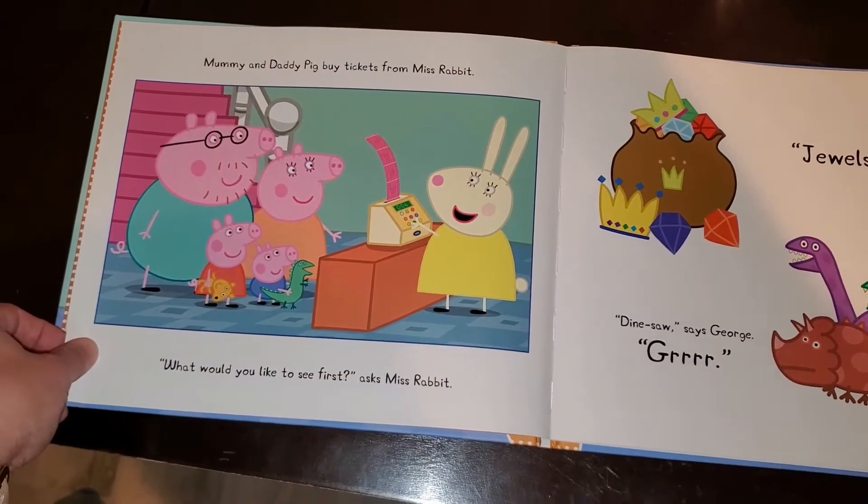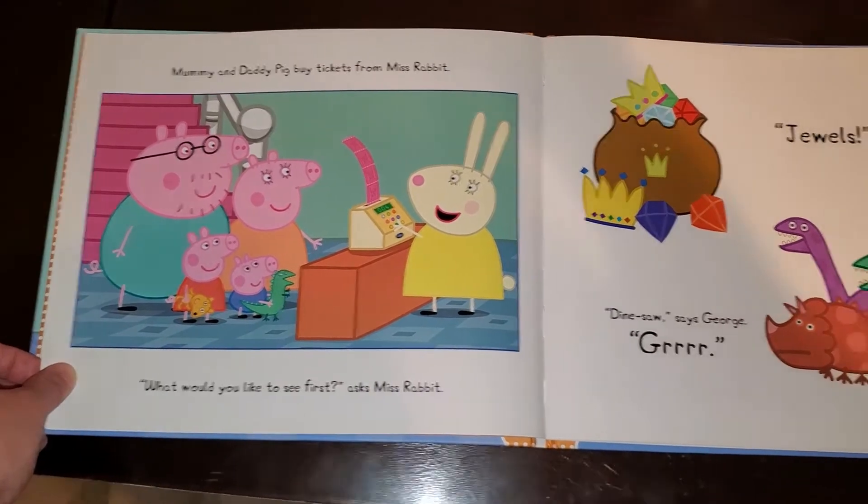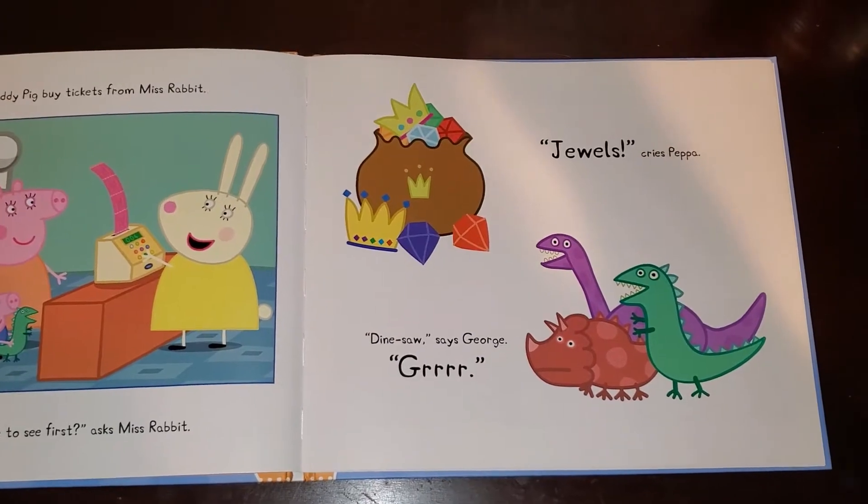Mummy and Daddy Pig buy tickets from Miss Rabbit. What would you like to see first? asks Miss Rabbit. Jewels, cries Peppa. Dinesaw, says George. Grrrr!